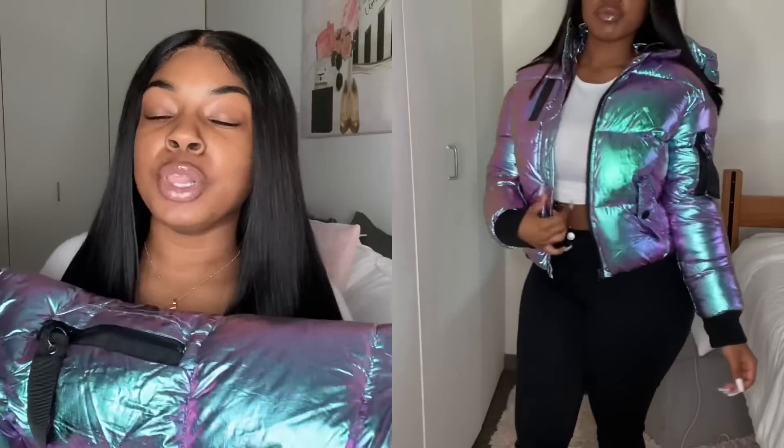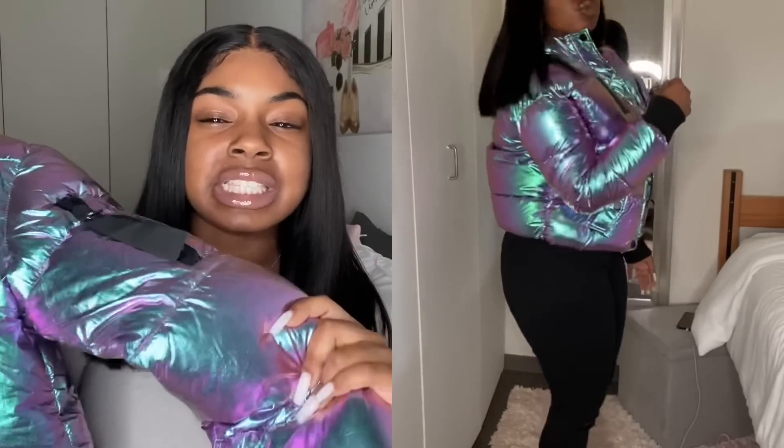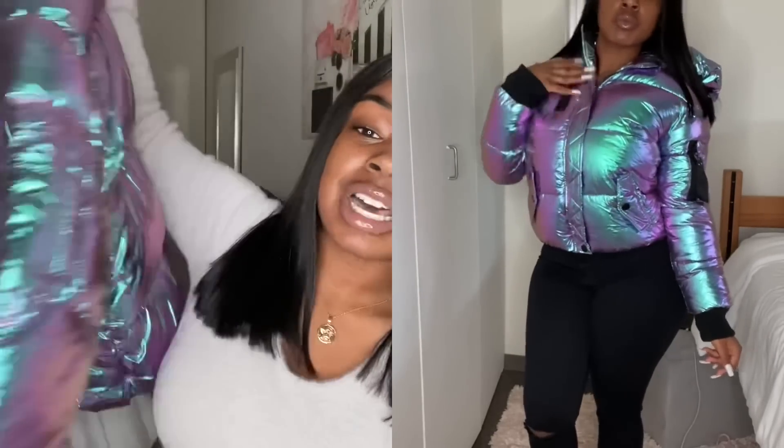The next piece is another puffer coat — this pretty iridescent purple, blue, black type of mix, maybe a little bit of green under certain lighting. I wasn't anticipating the purple being this noticeable; on the website it looked more muted and toned down. It's definitely not subtle at all — these colors are out there, especially under lights. But I still think it's cute.